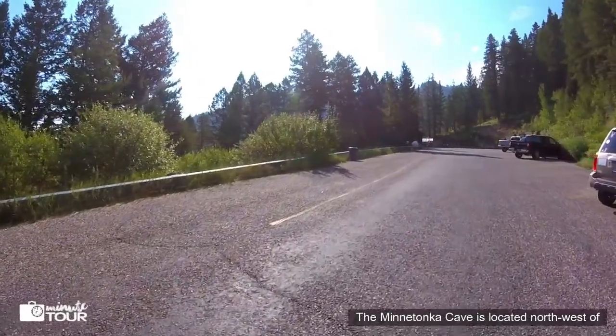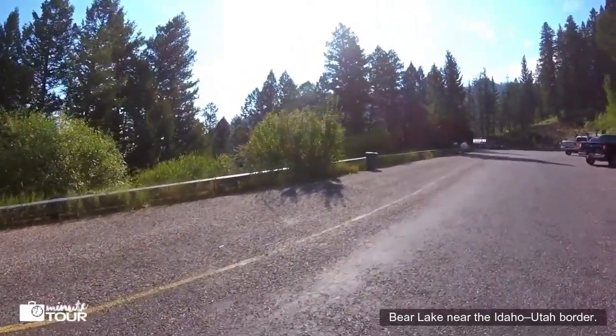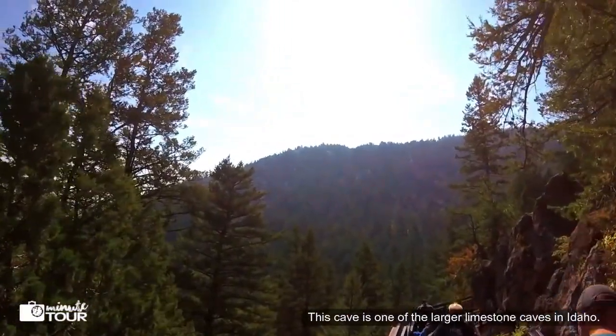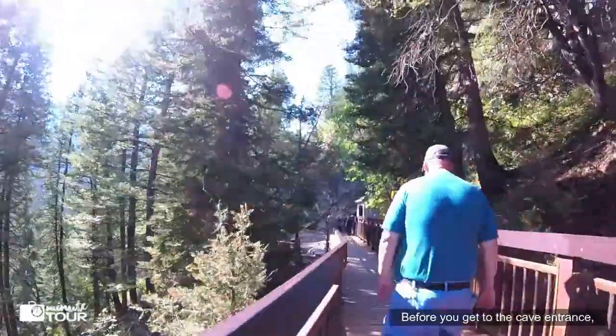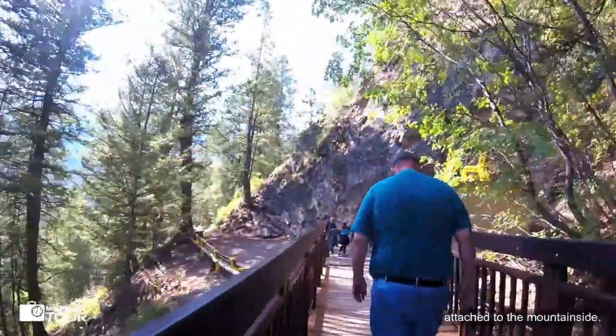The Minitonka Cave is located northwest of Bear Lake near the Idaho-Utah border. This cave is one of the larger limestone caves in Idaho. Before you get to the cave entrance, there's a wooden boardwalk that is attached to the mountainside.